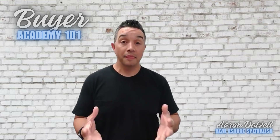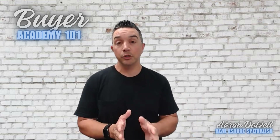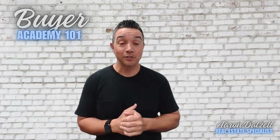If you're in an HOA, that's a completely separate entity — we'll go through that in another video. Just make sure you understand that your mortgage payment is not going to be covering your HOA dues.